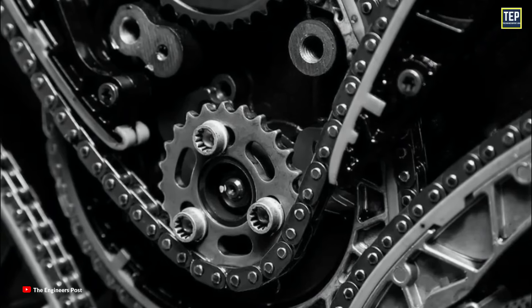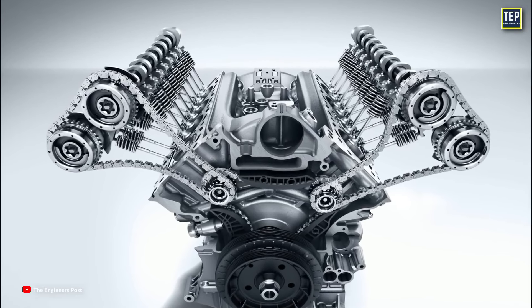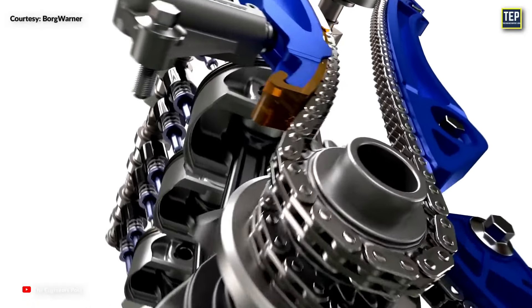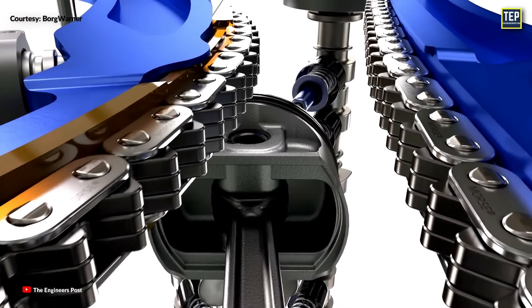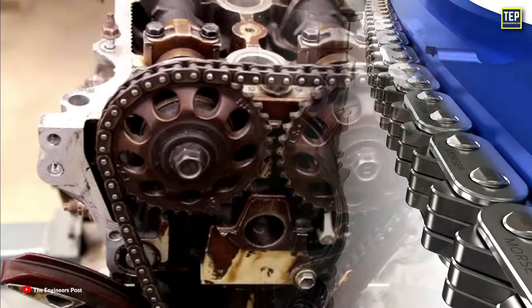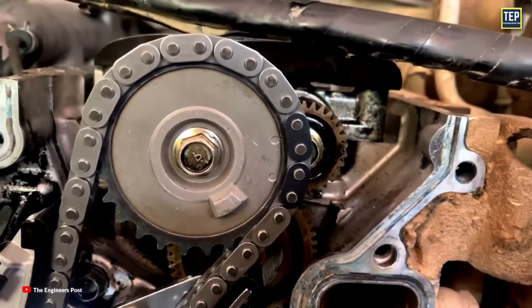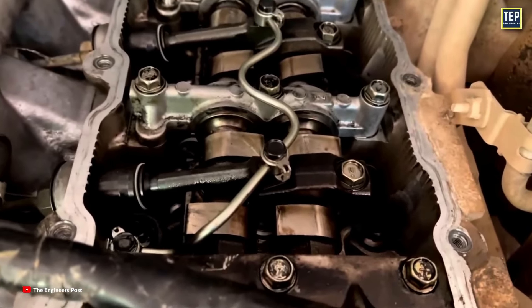Because of these drawbacks, in 1990, timing chains experienced a resurgence among manufacturers such as Mercedes-Benz, Volkswagen, and BMW. Timing chains use metal sprockets and chains to transfer motion from the crankshaft to the camshaft, and their tensioners rely on hydraulic pressure. This time, timing chains became more widespread in car engines due to the elimination of the regular maintenance task of replacing a rubber timing belt.